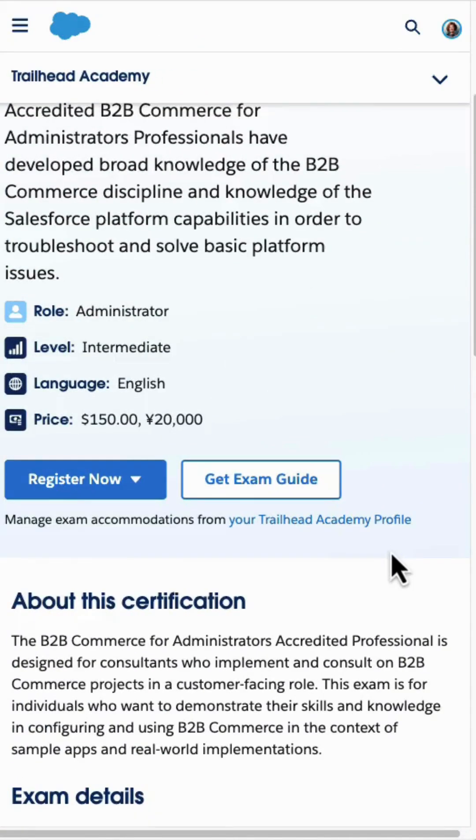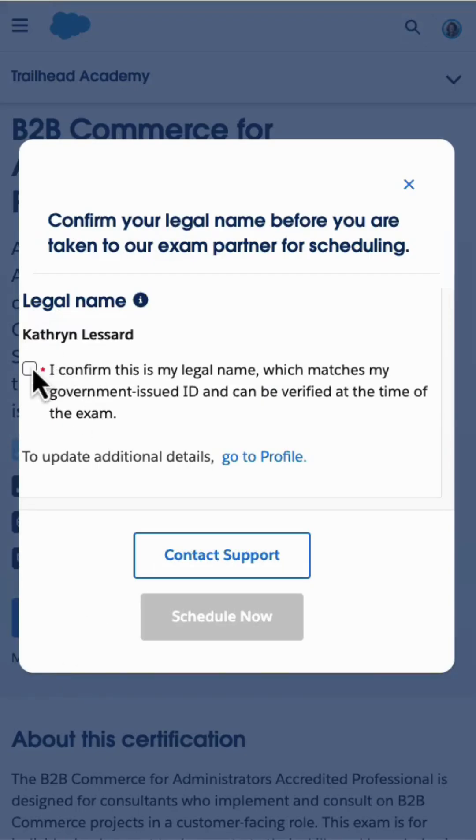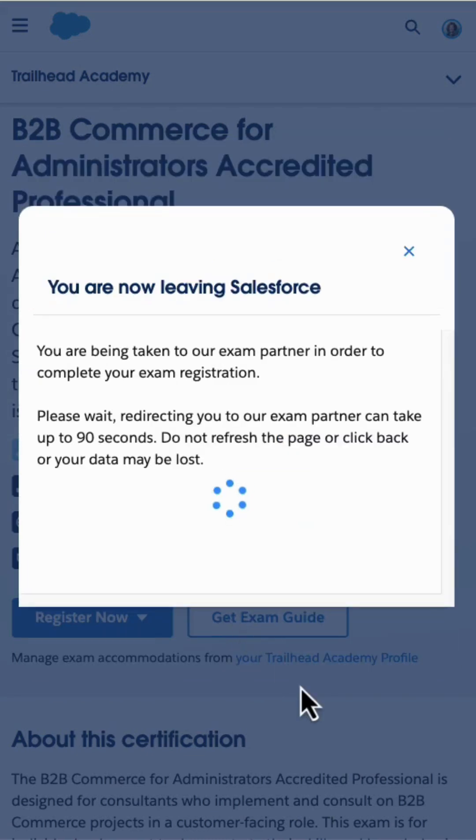If I go to click 'Register Now,' I'll have the option to do this online or in a test center. You just have to confirm that this is your legal name and then open up scheduling. The first time you go through this process, Salesforce is going to ask you to complete your profile on Trailhead Academy — just a little bit of contact information and how you want your name printed on the certification once you ace that exam. Going forward, that's going to be saved for you, and you can just use your same Trailhead Academy profile.